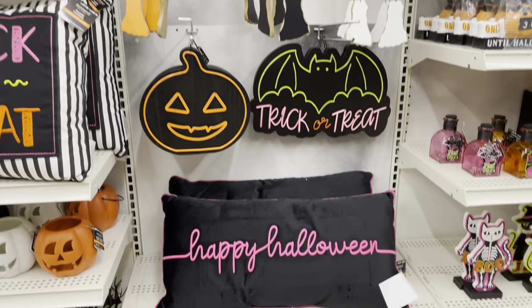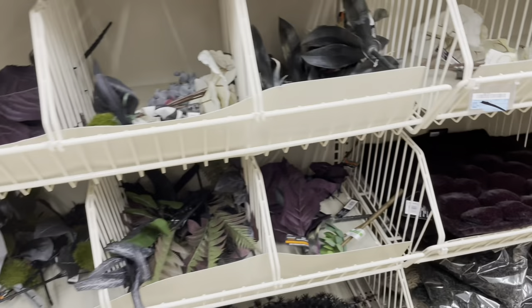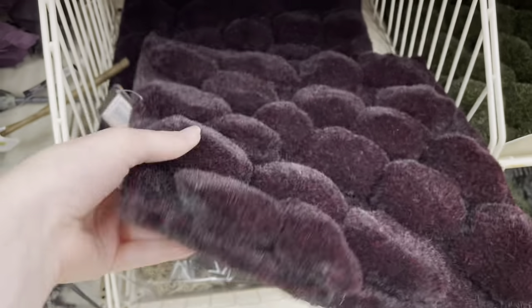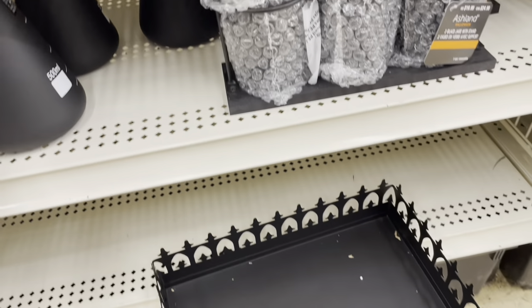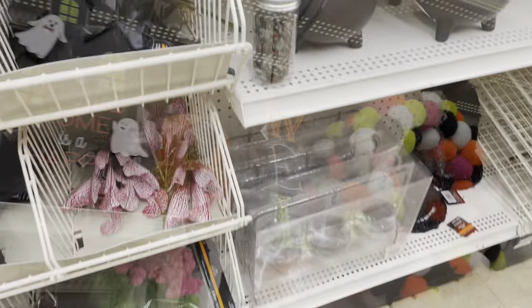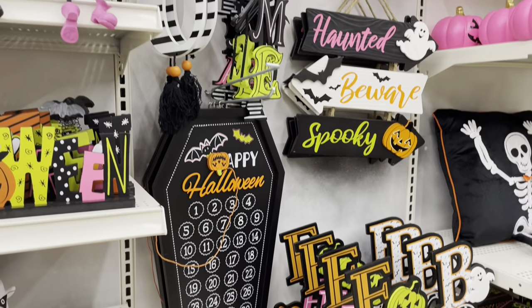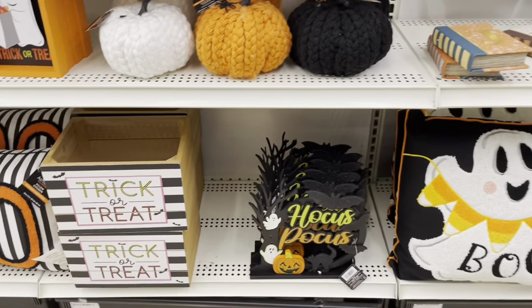There are more neon wall hangings and a happy Halloween pillow in black and pink. They have dark purple and dark green moss inserts that go inside a black fenced metal tray. The wreath making stuff is 40% off. And here are some door decorations and wall hangings from the electric line — that ghost pillow with the candy corn garland is so adorable.